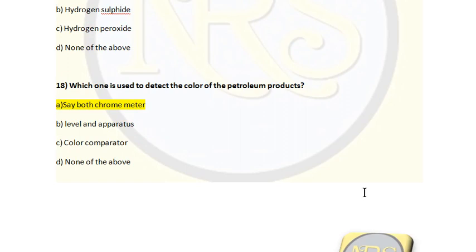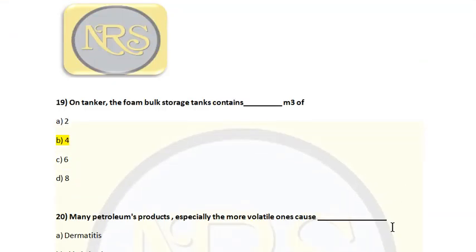Question number 18. Which one is used to detect the color of a petroleum product? Option A, saybolt chromometer; Option B, level and apparatus; Option C, color comparator; Option D, none of the above. The correct answer is Option A, saybolt chromometer. Question number 19. On a tanker, the foam bulk storage can contain how many cubic meters? Option A, 2; Option B, 4; Option C, 6; Option D, 8. The correct answer is Option B, 4 cubic meters.